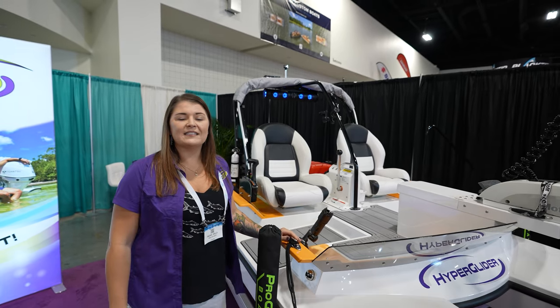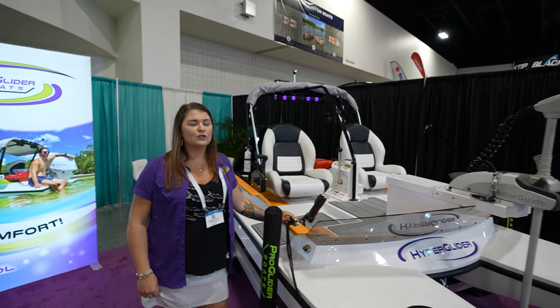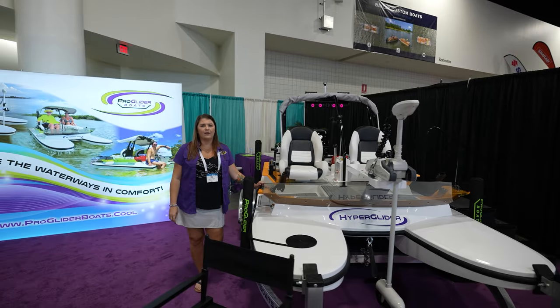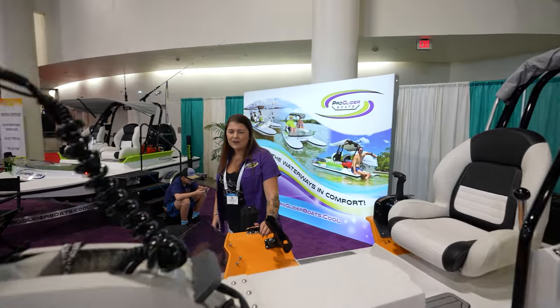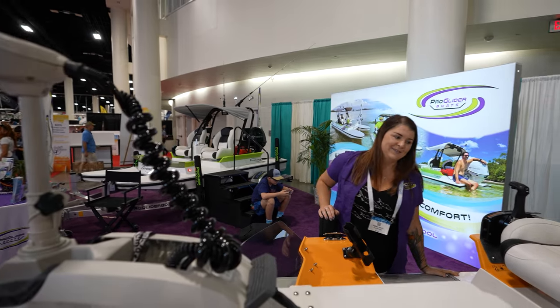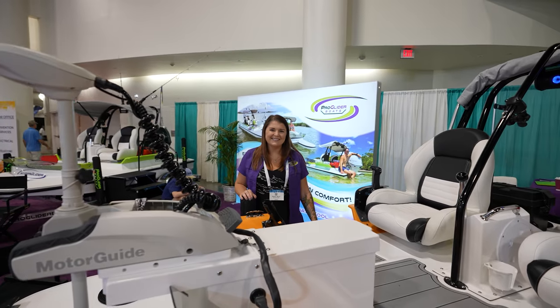How heavy is it? It's 780 pounds, so super lightweight — it could be towed with anything. I'm pretty positive a Prius could tow this. Oh my God, we don't want to see that!